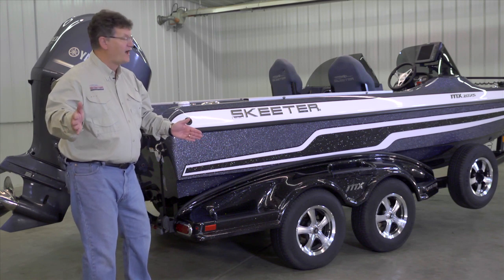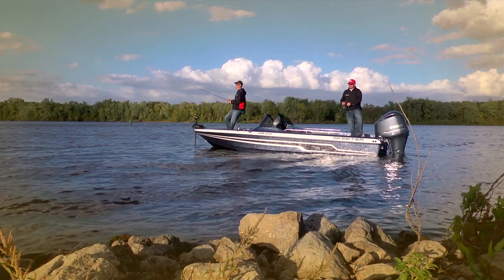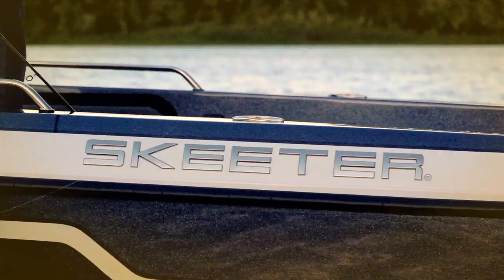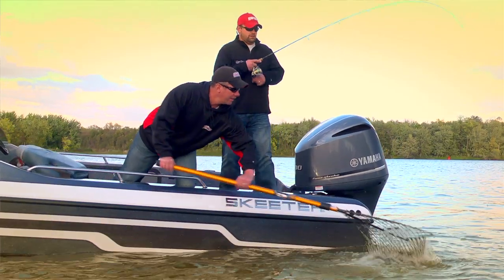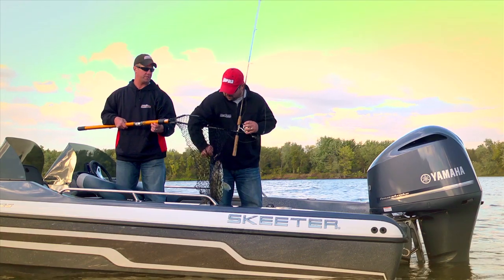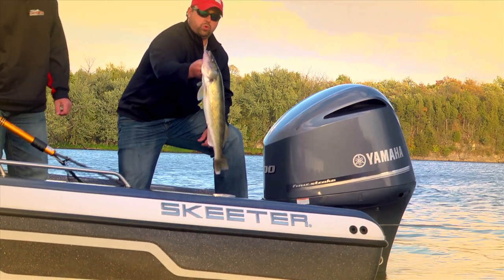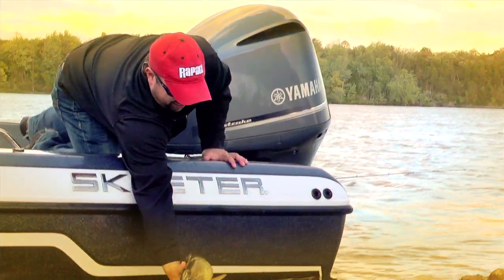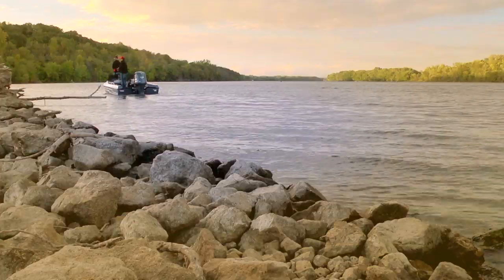The MX-2025 is designed with a low profile — it sits really flat on the water. The medium depth gunnels get you close to the water for precision presentations and landing fish without compromising safety. The gunnels are 26 inches deep at the console, tapering to 20 inches at the rear of the cockpit.